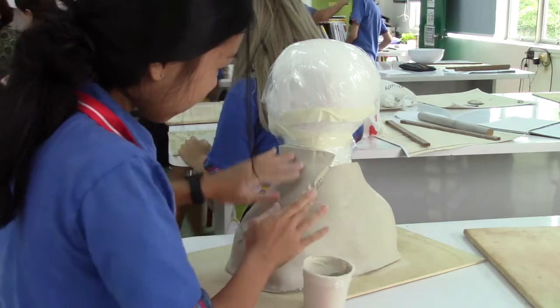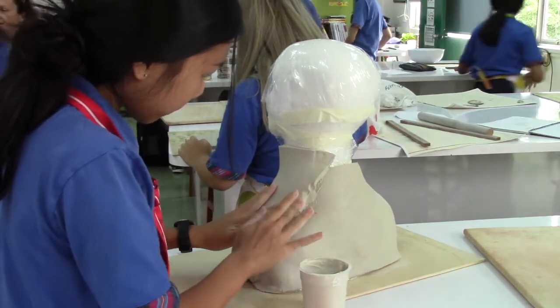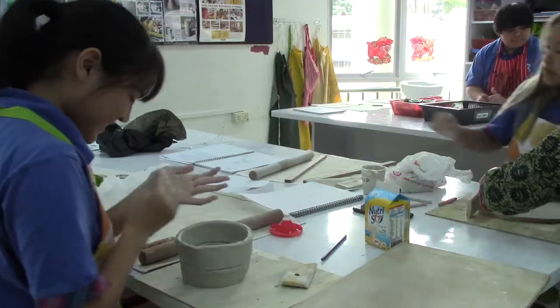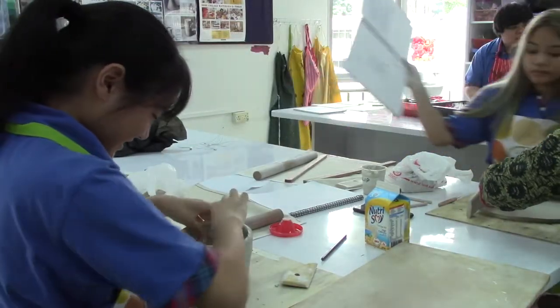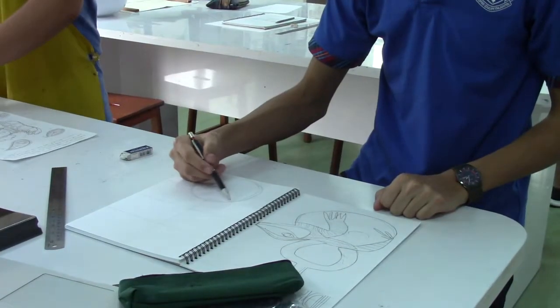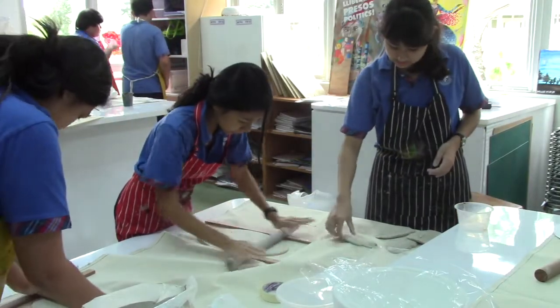Our art unit we're doing right now is called Myth, Mythology and Culture. Over the past few months we've been doing research on different cultures and myths around the world, and from those myths and cultures we've researched, we've designed different sculptures that we're making out of clay. We had to draw them out and design them in different viewpoints to know how they're going to look in 3D and in real life.